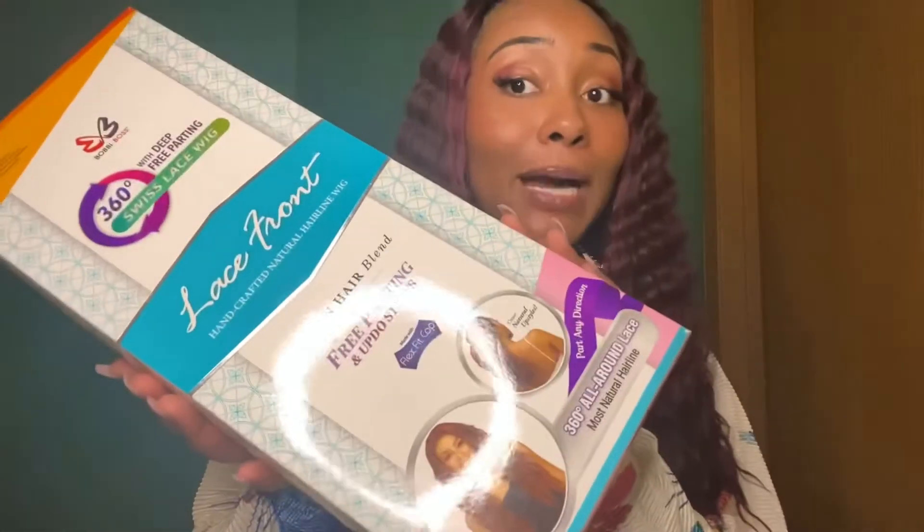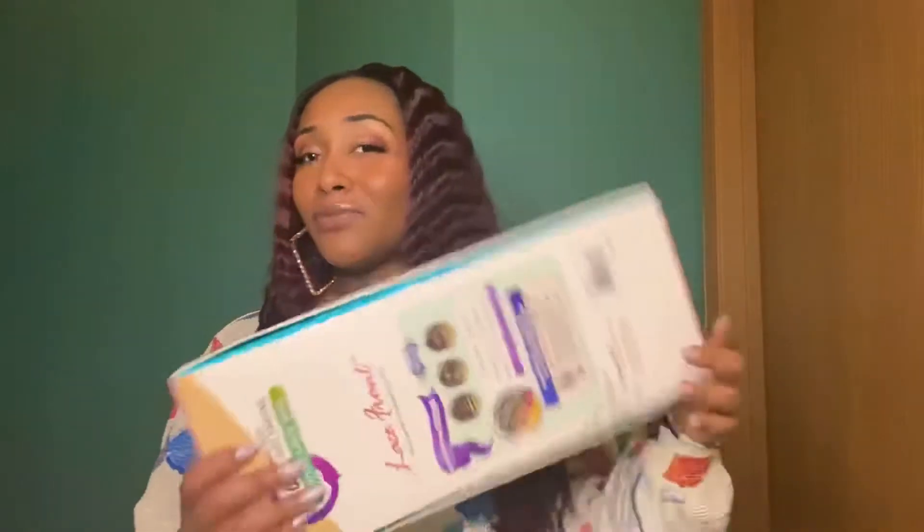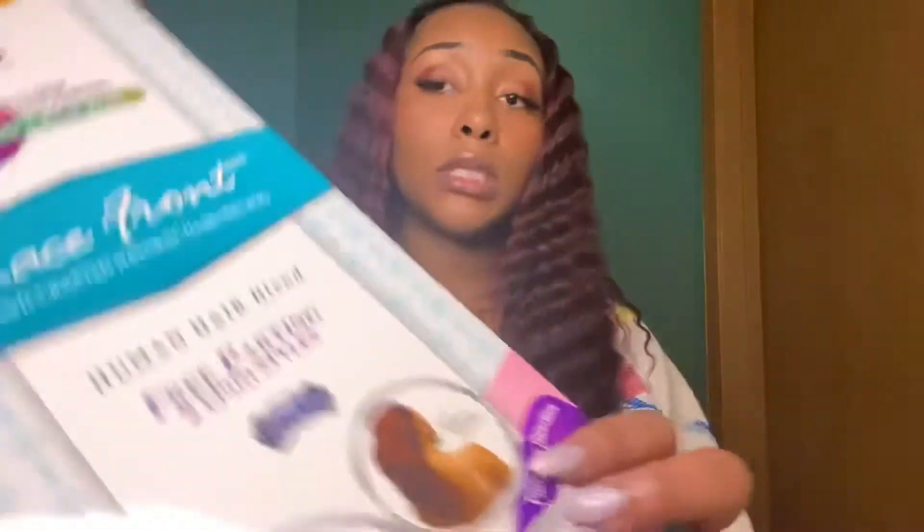Welcome back, thank you so much for coming back. I am here once again with a synthetic hair wig review, but this one is from Bobby Boss and it is the Ambra — I don't know if I'm pronouncing that right — Ambra, in color 1B. This is what it looks like in the box. Quick kudos to Bobby Boss for this really sturdy box. This is also a 360, so if you want to put this on a ponytail and not be exposed, you can see it even right here — you're all set.